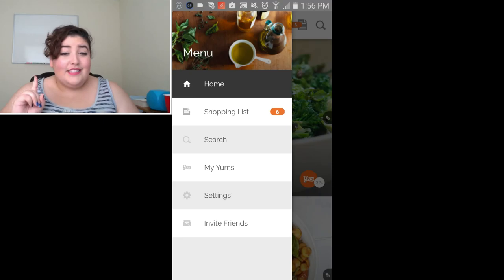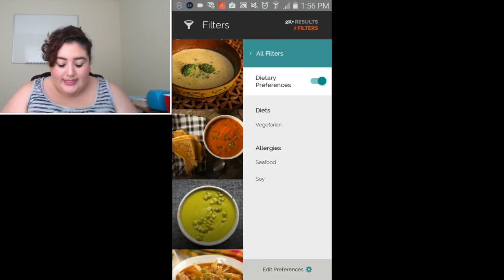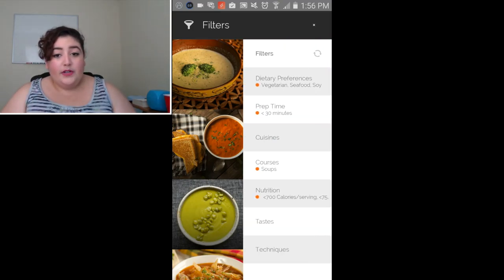But it's the search that makes this app amazing. If you go to the search bar and go to the filter, you can put in your dietary preferences. For example, if you have food allergies, or if you're vegan, or on the paleo diet, et cetera, it will find recipes based on those selections. You can also put in your prep time — for me, it's so much easier if my dinners are 30 minutes and under.